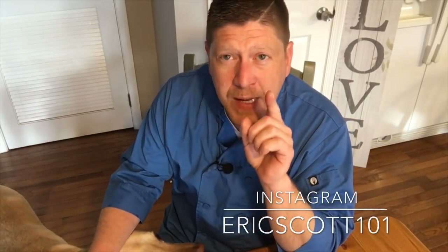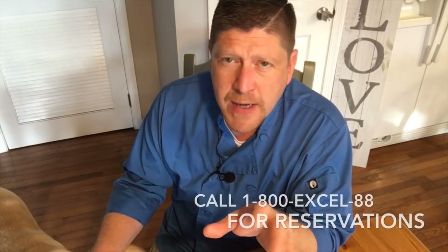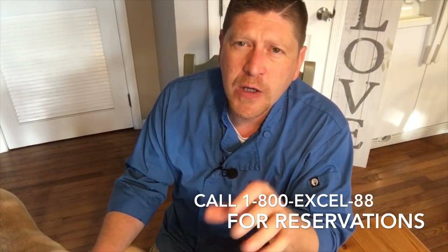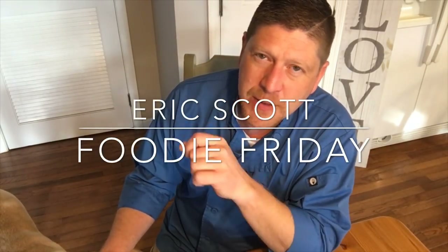Follow me on Instagram at ericscott101 and on Facebook, Wine & Dine with Eric Scott. That's where you can find details about my next amazing VIP Wine & Dine cruise, leaving November 17th out of New Orleans. It's a seven-day cruise — you'll be back before Thanksgiving. We'll be sailing to Mexico, spending time on a private island, tasting great food and wine. All the details can be found at Wine & Dine with Eric Scott. Thanks very much for watching — please keep cooking. Your family deserves it, and you'll make memories for a lifetime. I'll see you next time.